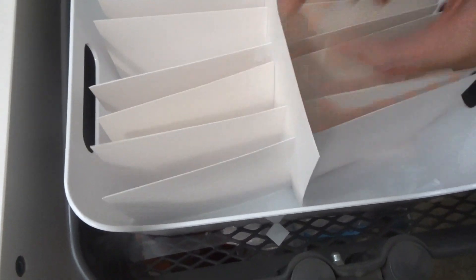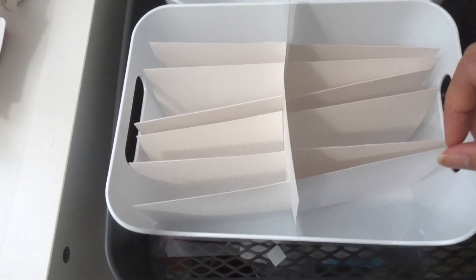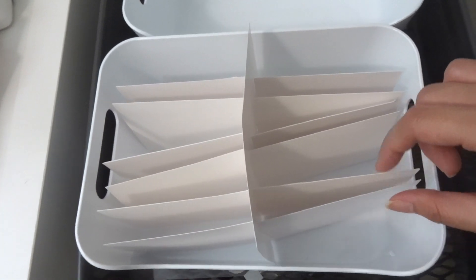As soon as I've got my sticker sheets in there, it'll stand up pretty well and I won't need to glue anything down.